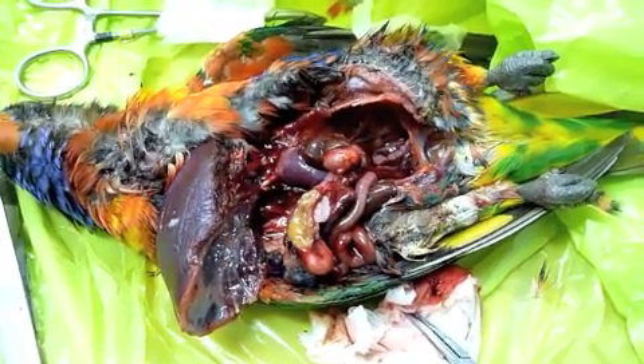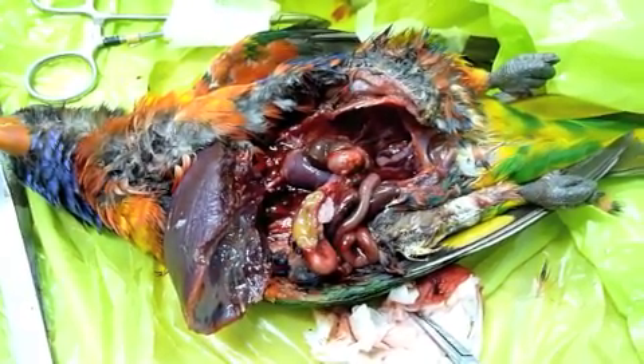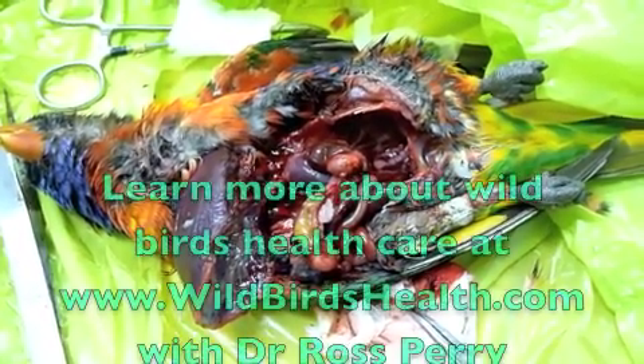It's very hard to do anything about it in a flock situation, except to educate people to apply the same hygiene for feeding birds — whether wild or pet birds — as they would for their own plates and dishes.